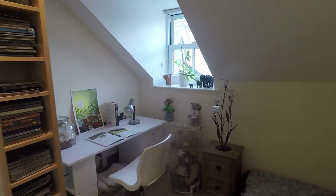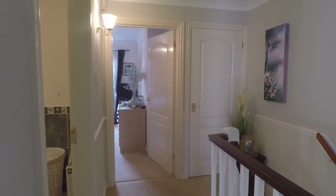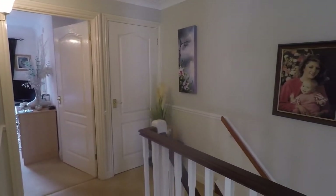So that concludes our video tour for this property at the Belfry in Sudbury, Chepstow. If you have any questions or if you're interested in viewing the property, please just give the office a call — they'll happily help you further. Thank you for watching, bye.